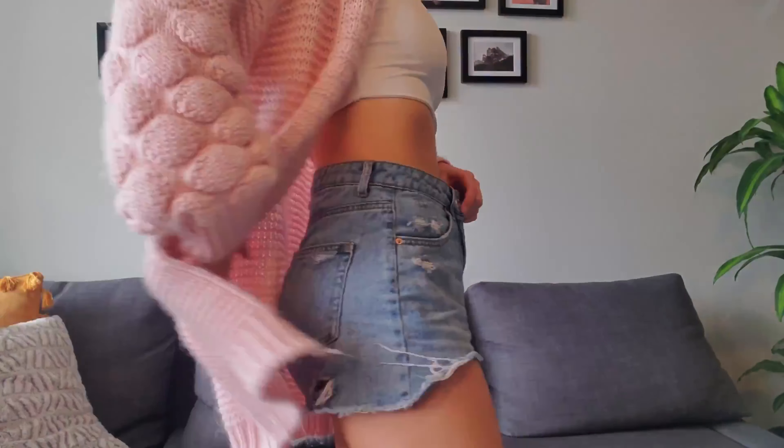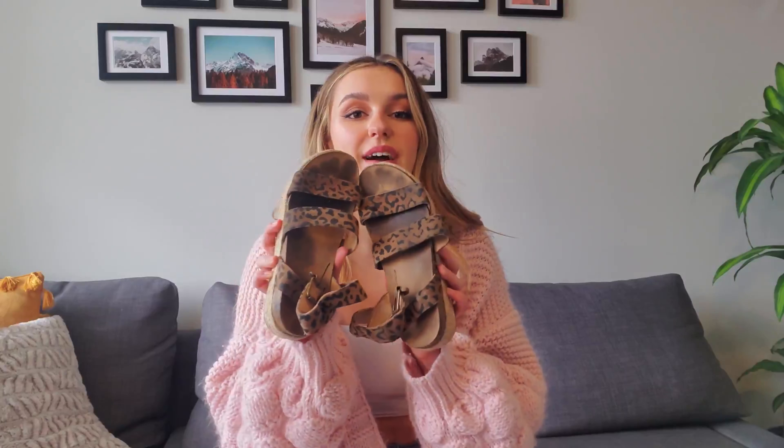I did change because it's far too cold to be wearing a bikini right now. I did get this sweater on Shein, and I also got this top on Shein. The only two things I'm going to show you in this video that are not from that website are the shorts I'm currently wearing — those are from Target — and the shoes that I got last summer.